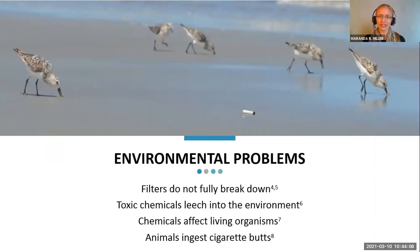Secondly, toxic chemicals leach into the environment from these cigarette butts. There are more than 10 known heavy metals in them. When those leach into the environment, they affect living organisms. There have been a number of studies done on freshwater fleas and other small organisms that have actually been killed from these chemicals, and they can also bioaccumulate into the food chain — moving up as organisms consume those lower organisms.